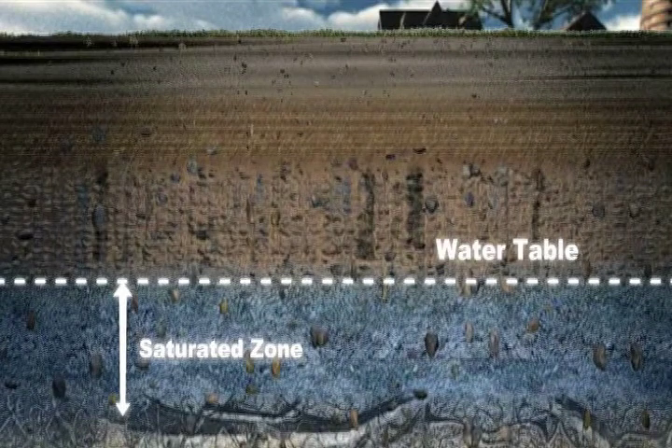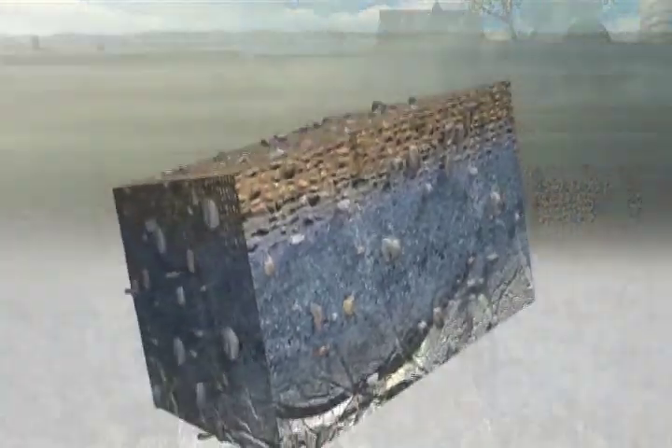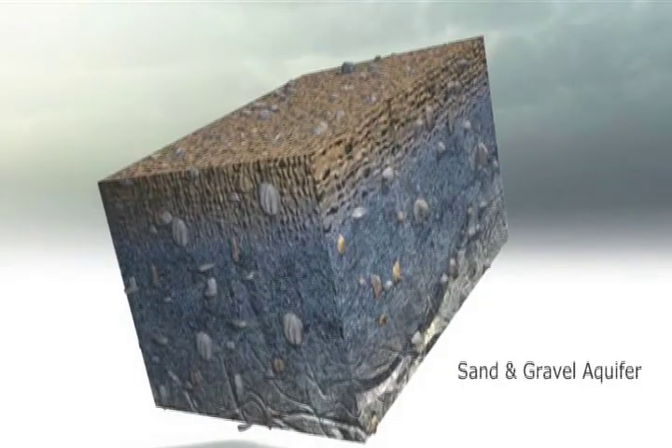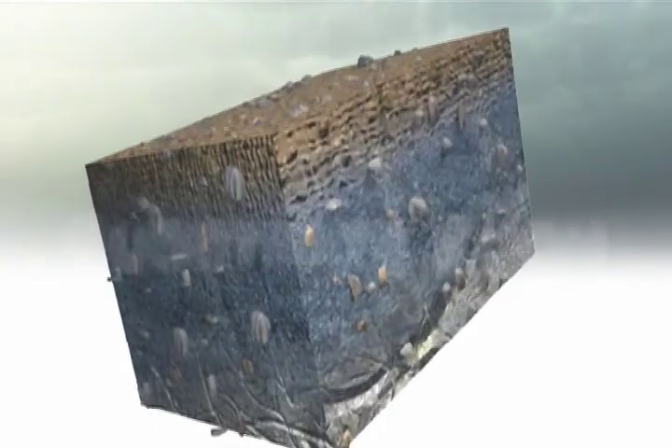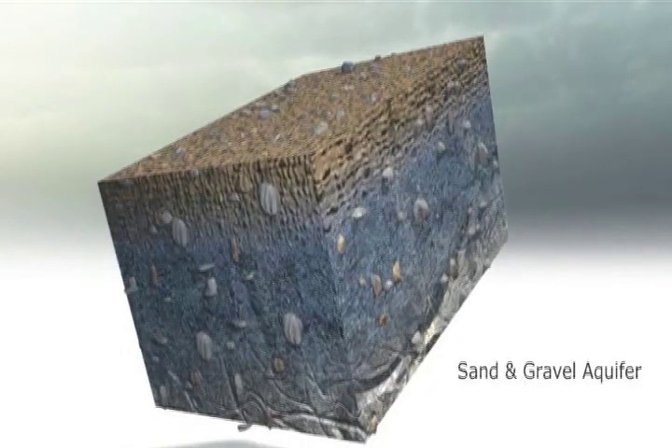Approximately 50% infiltrates into the ground and recharges or replenishes the aquifers. On Long Island, aquifers are comprised of sand and gravel and act like large underground porous sponges that store groundwater. In total, the aquifers beneath Long Island are estimated to hold between 65 and 120 trillion gallons of water, enough to take care of our needs for hundreds of years, even without a drop of rain.